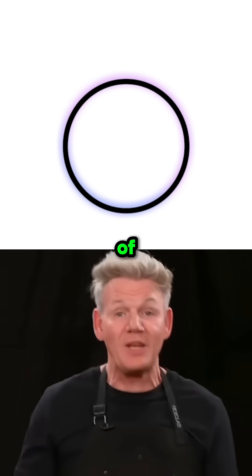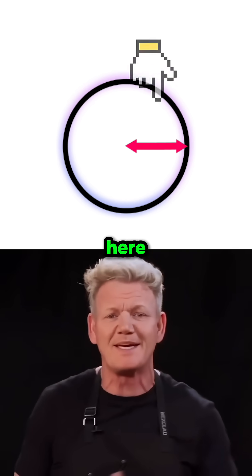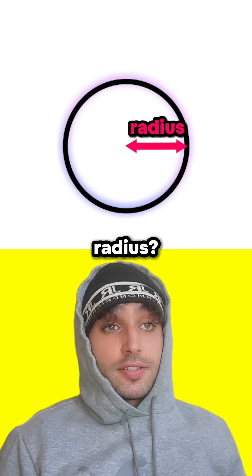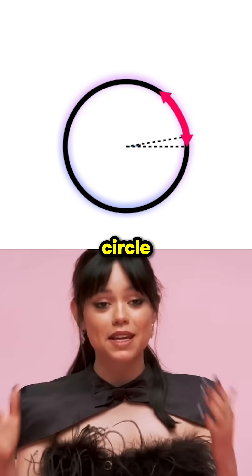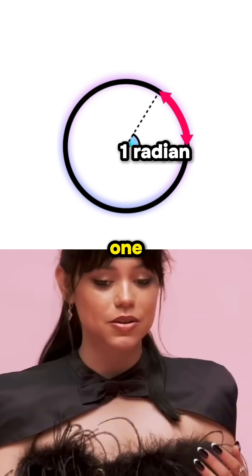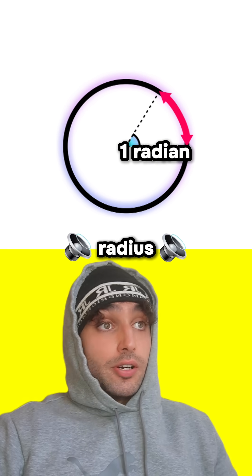We can start by taking a circle of any size. This distance here is called what? The radius? Bingo. Now, if we grab the length of the radius and wrap it around the circle, the angle that's made here would be exactly one radian. So that's why radian sounds like radius.